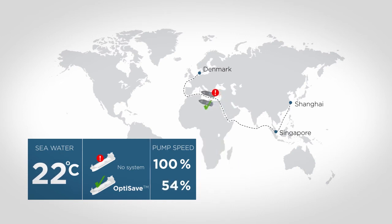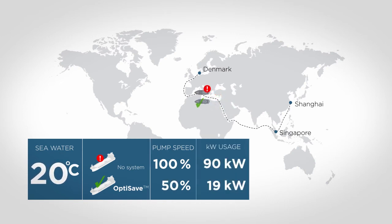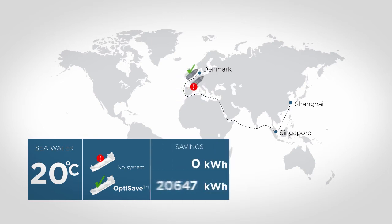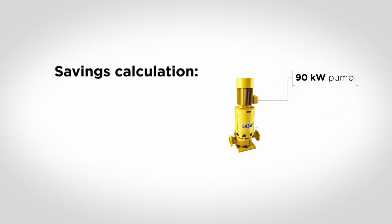When reaching the Mediterranean, the seawater temperature has dropped to 20 degrees. When arriving in Denmark, the accumulated savings achieved by the DESMI OptiSave system is 52,000 kilowatt hours, corresponding to 75% savings.